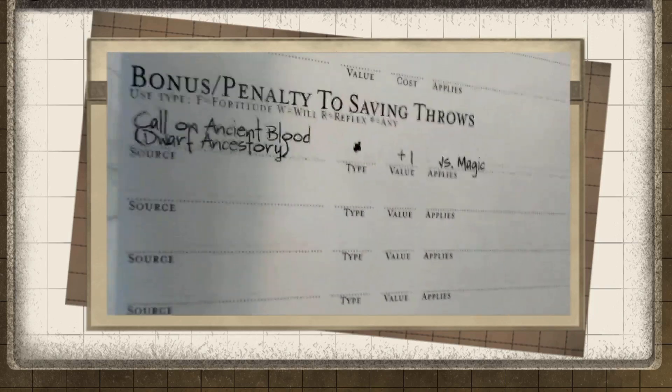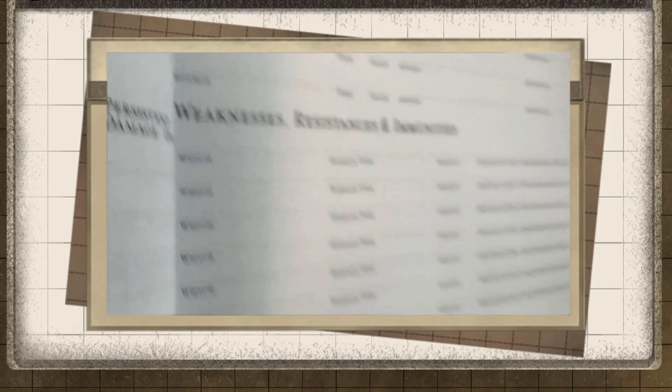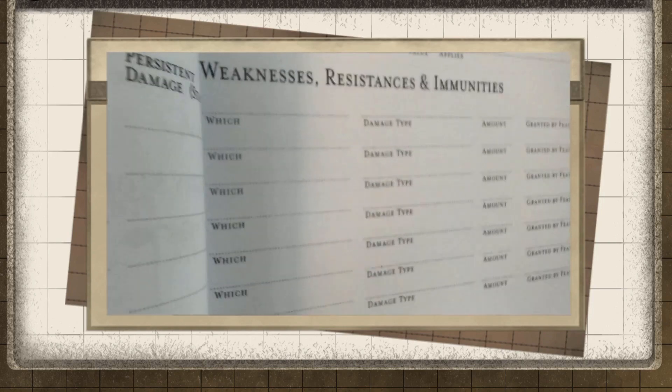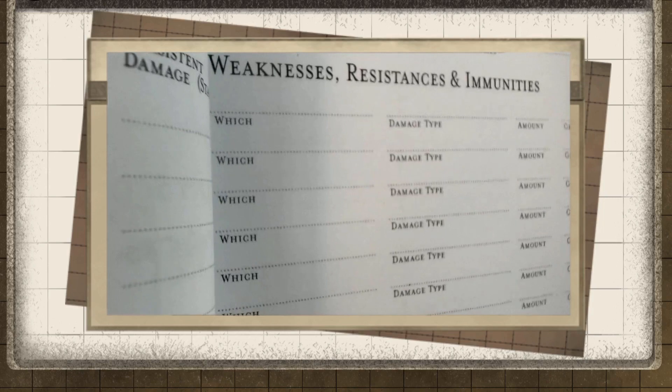The saving throw section also has space for penalties as well as bonuses — so if you have anything giving you negatives from a curse or a temporary effect, you can write it in so you don't forget. It also includes your weaknesses, resistances, and immunities. So if you're a char-hide goblin, you can write in your half-level fire resistance. It's excellent.